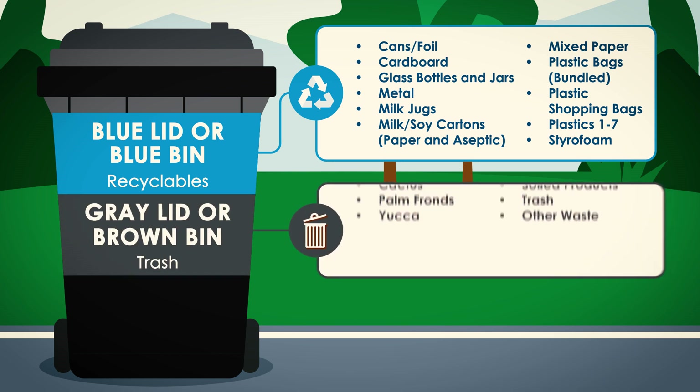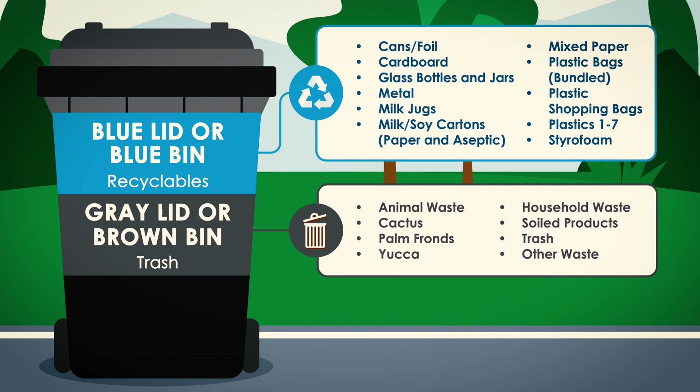The old brown bin or new bin with gray lid is for standard household trash and items not suitable for the other bins, such as animal waste, cactus, palm fronds, soil products, and other waste.